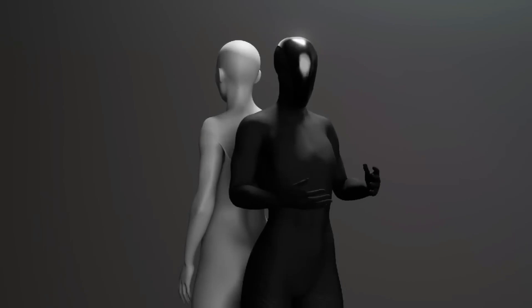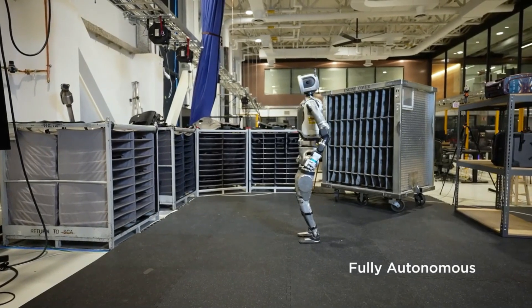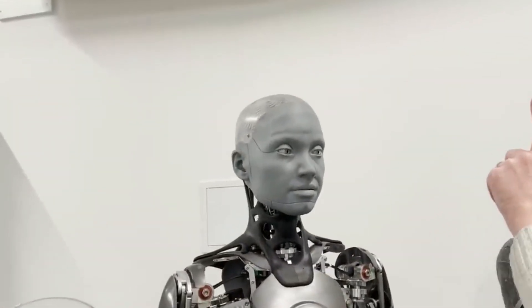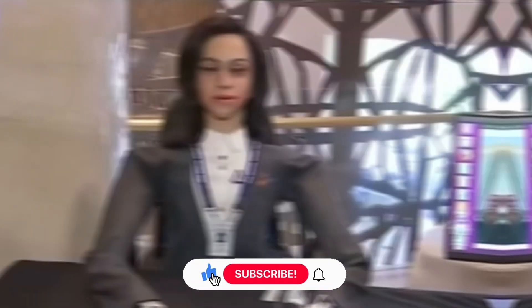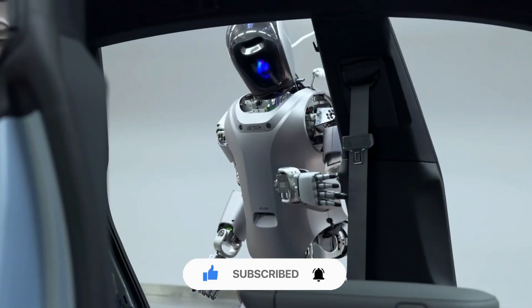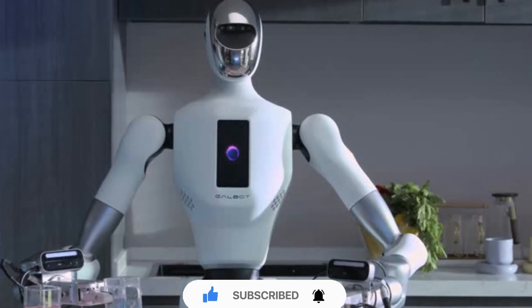There you have it — the 15 humanoid robots of 2025 that are set to redefine everything from industrial work and home assistance to space exploration and human-robot interaction. Thank you so much for watching, and don't forget to like, share, and subscribe to our channel. Until next time, stay curious, and keep exploring!